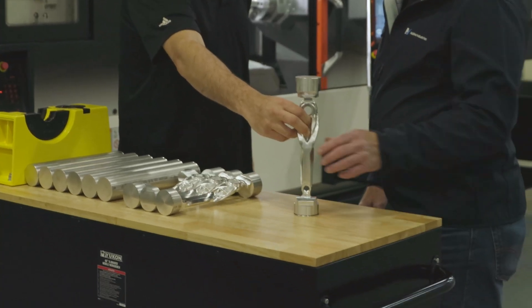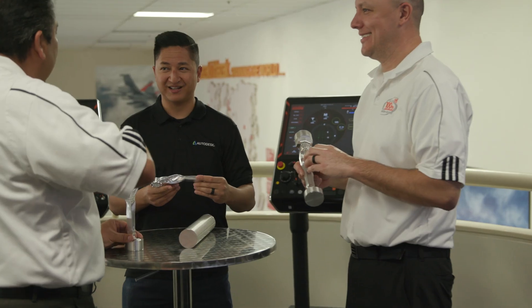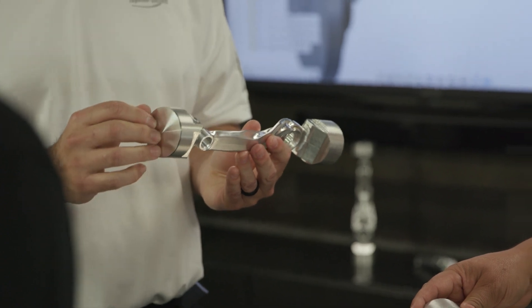Customers normally come to us with the major problem of cost downsizing. They need to make this part cheaper, they need to cut costs wherever possible, they need some unique ideas on how to hold the part — things of that nature. That really helps with the Autodesk partnership, because we can attack all of those different questions, scenarios, and challenges and give the customer one big solution.